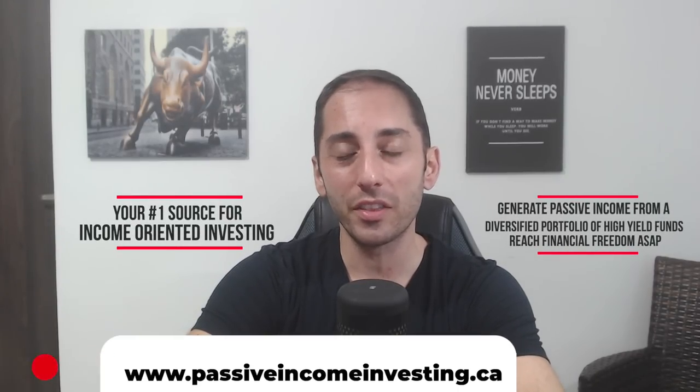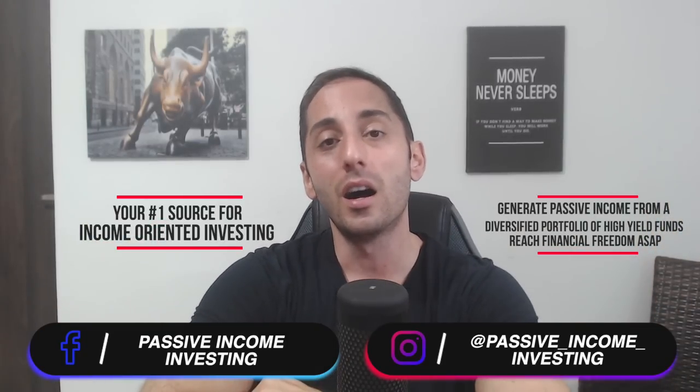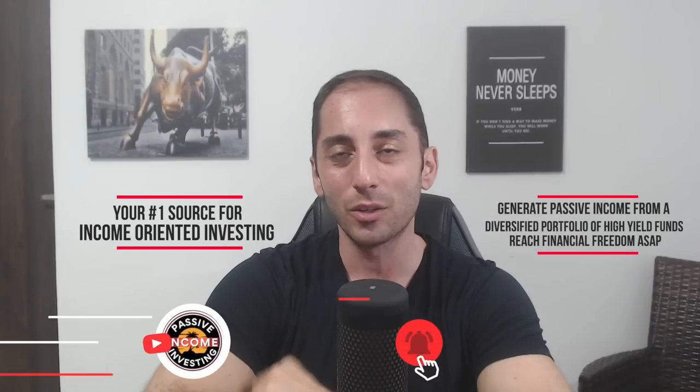Hey everyone, welcome back to the channel, your number one source for income-oriented investing. In today's video, I'm going to give you my opinion on where I think is the best place to park cash short term. GICs in Canada, or CDs (certificates of deposit) in the US, are gaining a lot of popularity lately because interest rates are going up and you could actually get five or even close to six percent with these instruments. But I cannot stand GICs, I cannot stand CDs — I think there are much better alternatives to park your cash safely short term.